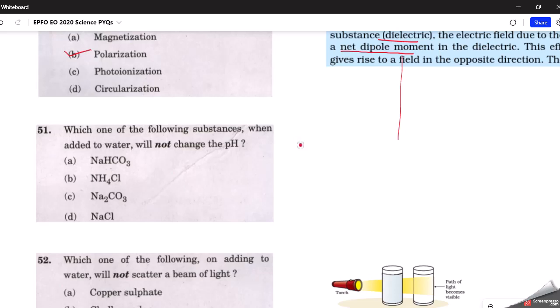The next question: which substance when added to water will not change the pH? The correct answer is D — sodium chloride. Sodium chloride is a salt; when added to water it breaks down into sodium and chloride ions, and neither of them reacts with water. Since both ions are non-reactive with water, the pH remains unchanged. The other three options react with water and do change the pH.